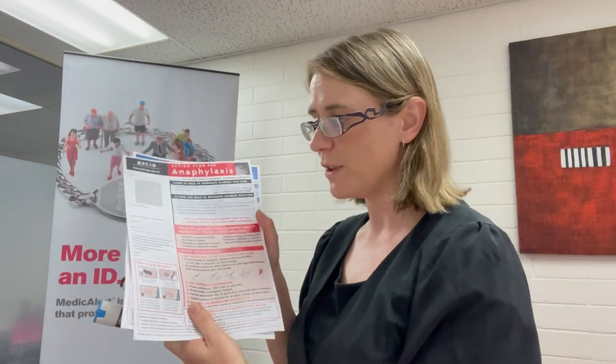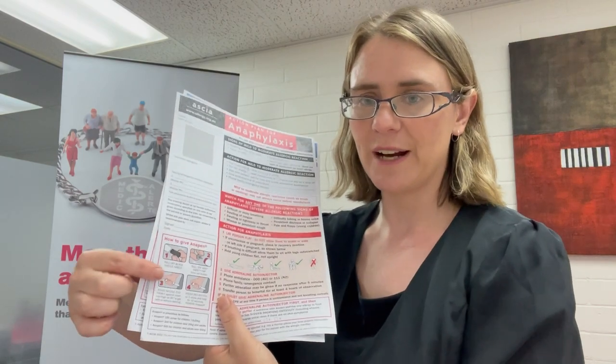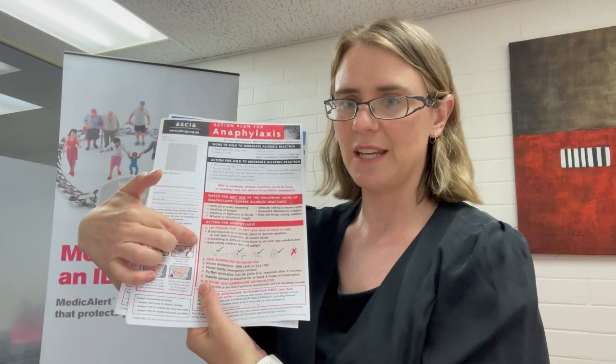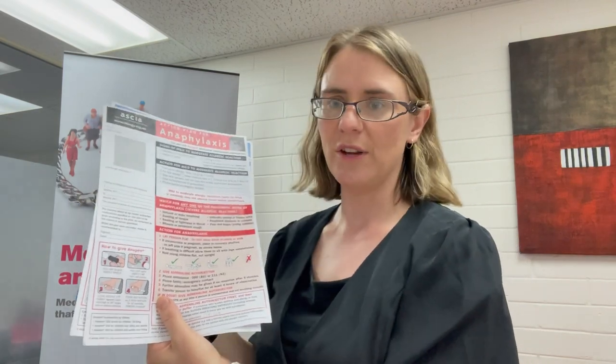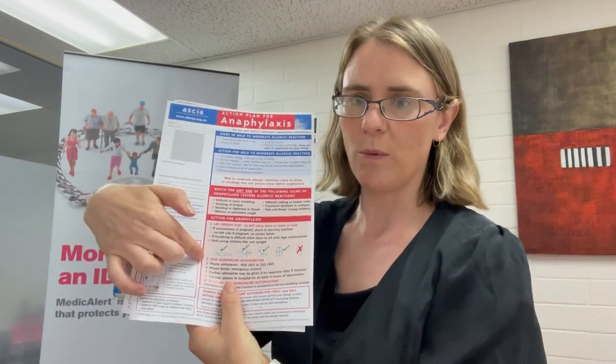Both of them are supported by the Australian Society of Clinical Immunology and Allergy, known as ASCIA, and they have action plans to support each of them. So depending on which one you've got, you'll have the corresponding action plan. This is the Anapen one — it has information about how to use the Anapen and when to give the adrenaline. This one is for the EpiPen — how to use it and when to give it.